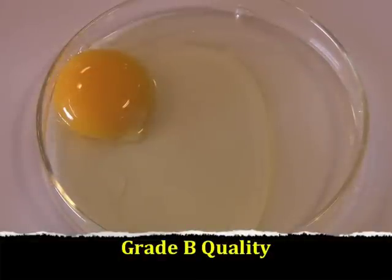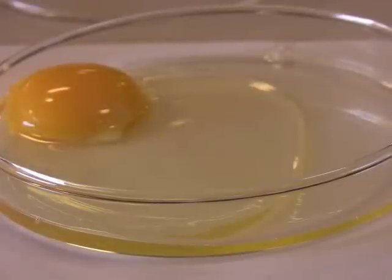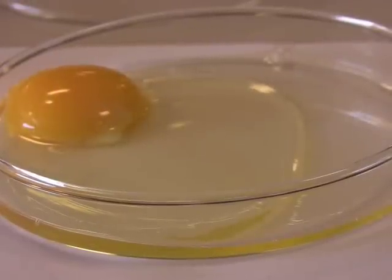This is an example of a higher quality grade B egg. The albumin is loosely packed around the yolk and is spread out across most of the petri dish, but not completely spread out throughout the entire petri dish. Looking at it from the side, the student can see that the albumin occupies about half of the petri dish to three quarters of the petri dish. Again, this is a grade B egg.